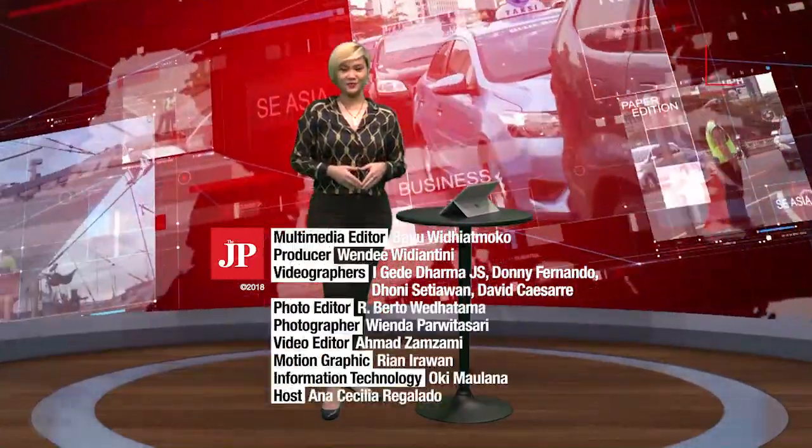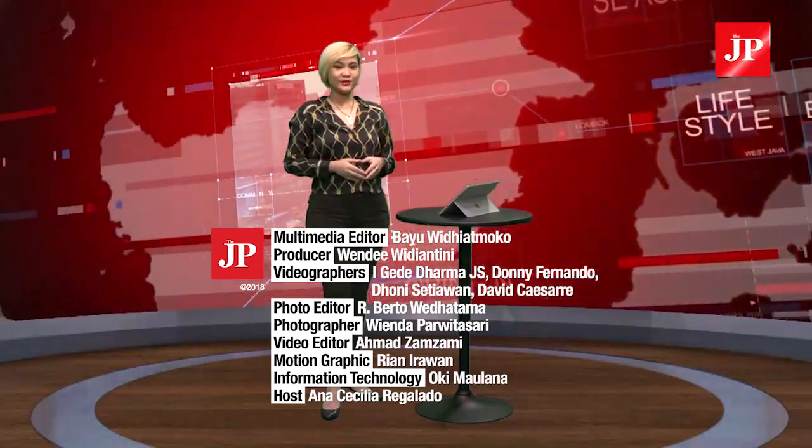That's all for today's daily updates. Keep up with the latest news at TheJakartaPost.com and follow us on all social media platforms — YouTube, Facebook, and Instagram — or read our daily newspaper for more news. I'm Ana Cecilia Regalado of TheJakartaPost, signing off.